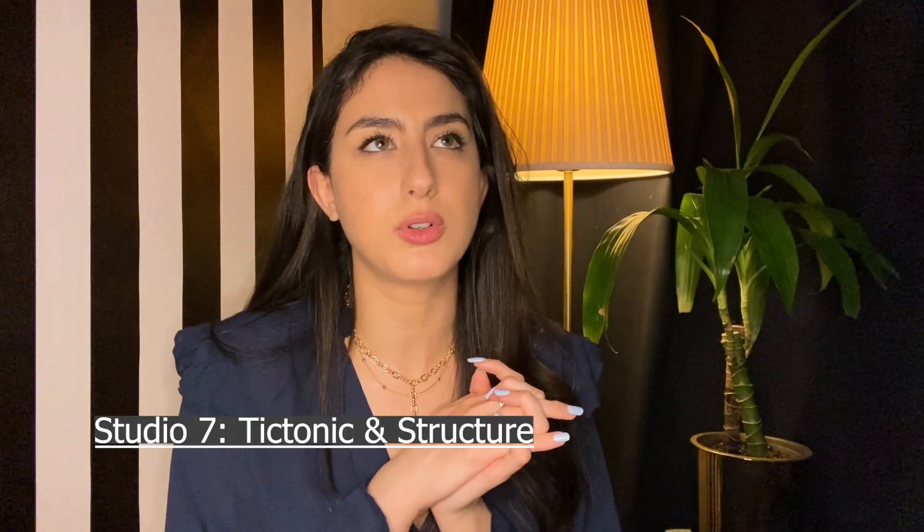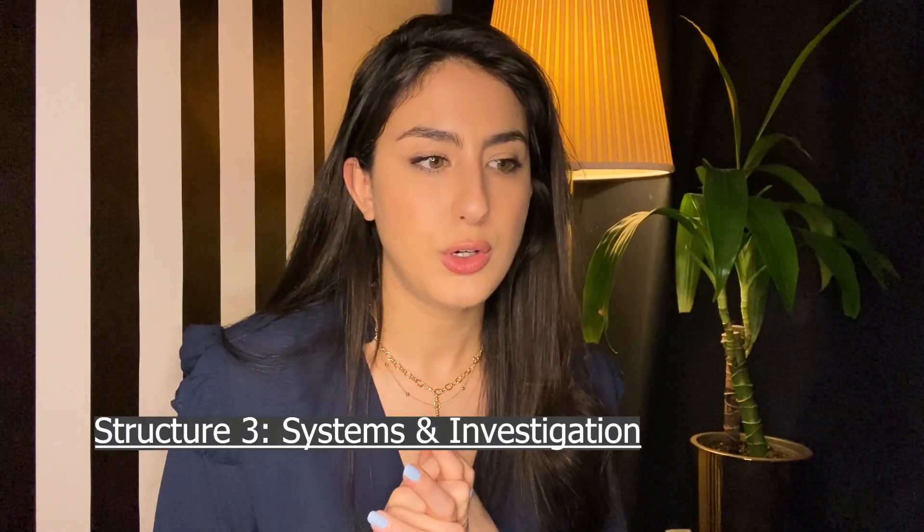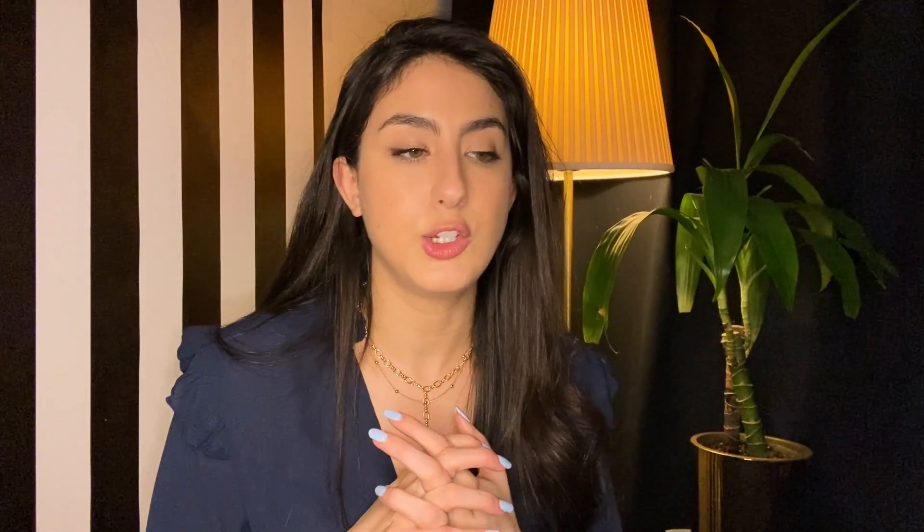Spring 2018: Studio Seven — Tectonic and Structure. Studios were getting harder and more technical. That studio was all about exiting and egress — how the structure, the core of a building, where you put an elevator, where you put the exit stairs. It wasn't so much about design. The structural teacher would come to the studio and the studio teacher would go to the structure class, because our studio project was also our structure assignment.